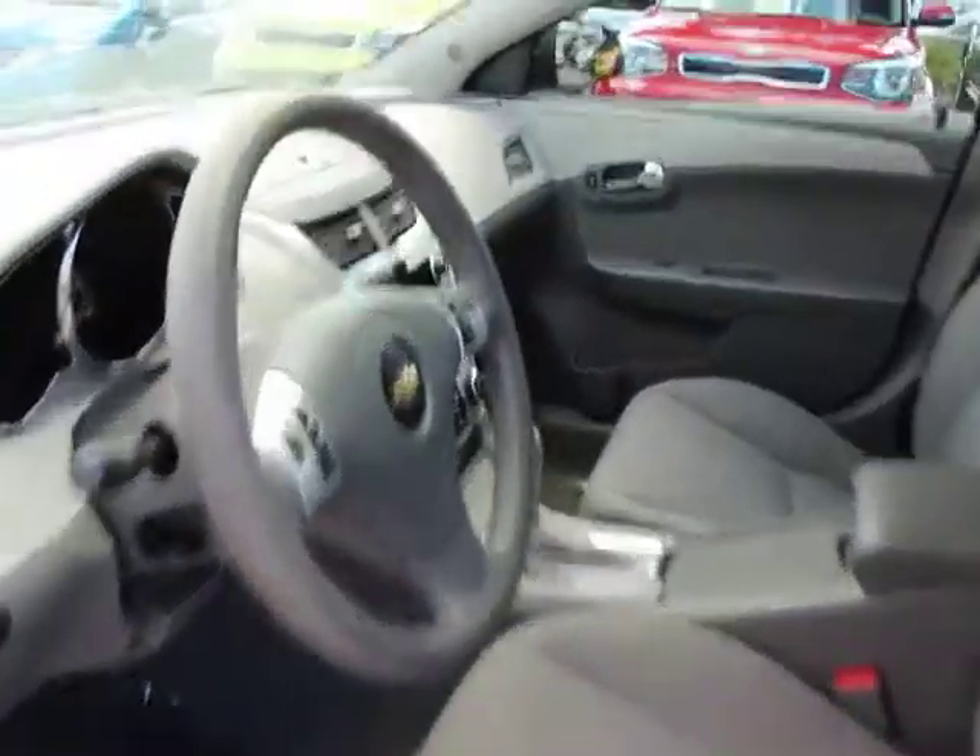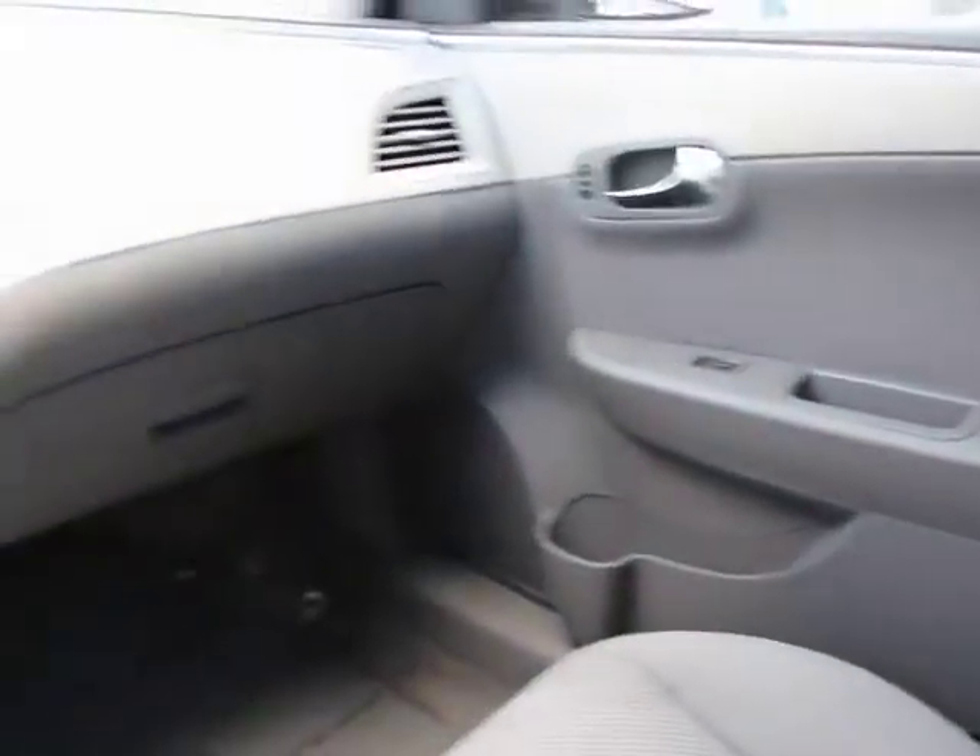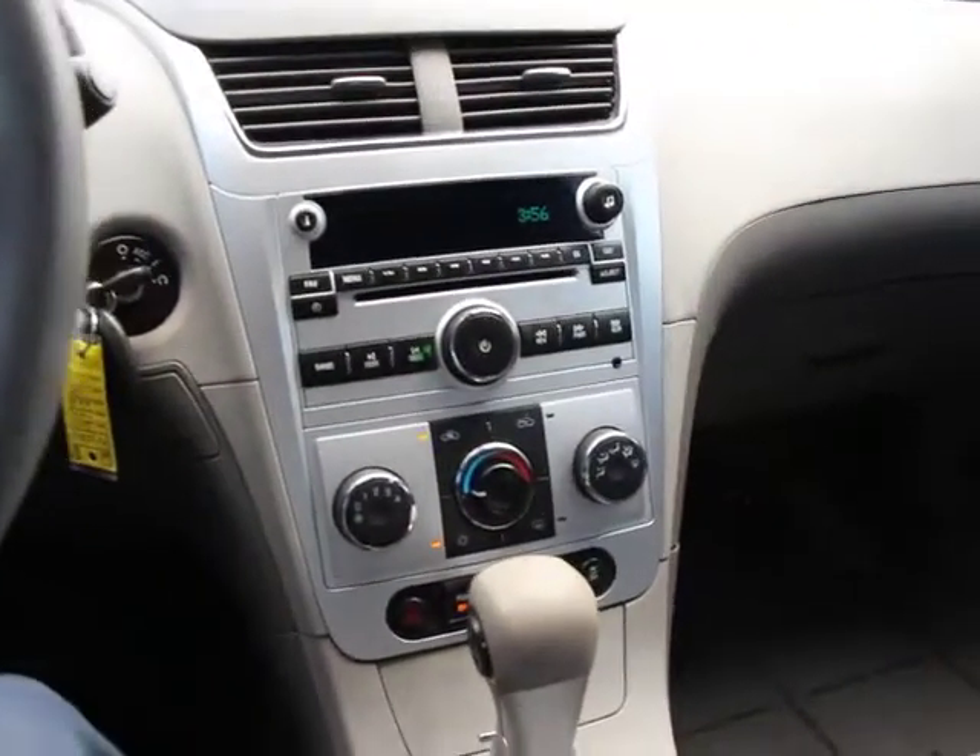Tachometer, Sirius satellite radio, brake assist, panic alarm, remote keyless entry, power driver seat, tilt steering wheel.